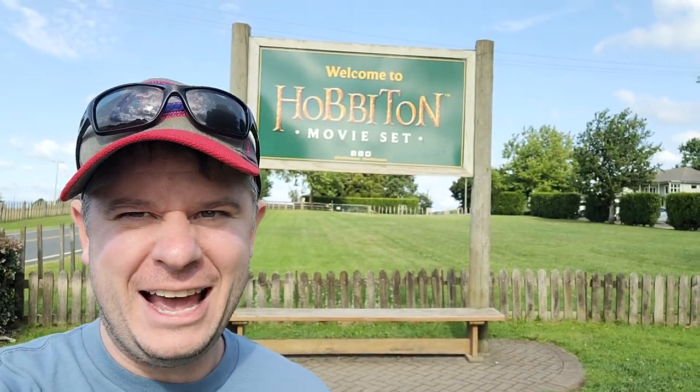What is happening collectors! I am somewhere really unique today — I'm at the Hobbit movie set, the Lord of the Rings movie set. In just a short while I'm going to get an opportunity to go and see some really cool Hobbit holes and Bag End, and all these really cool things. For fans of Lord of the Rings and the Hobbit, I'm really excited — this is a pretty neat experience.